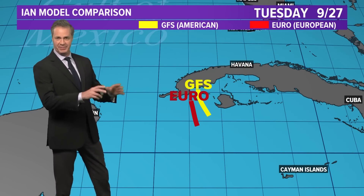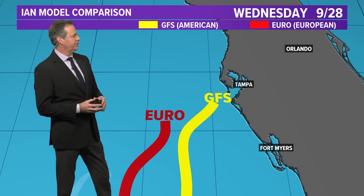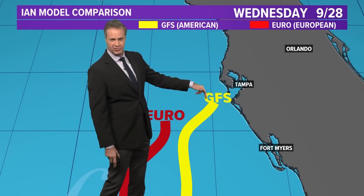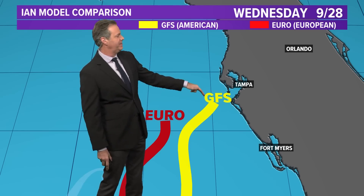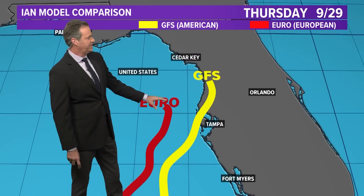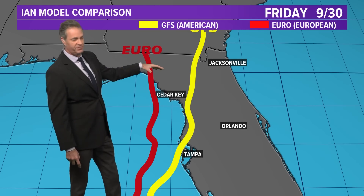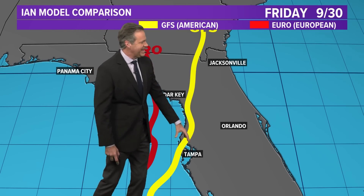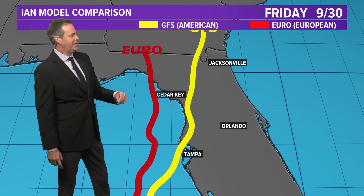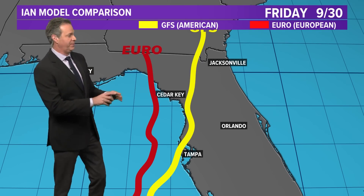GFS versus Euro — we've eliminated all the isobars. This is just the center of each of the runs, and they both have very similar outcomes going between now and Wednesday evening. The GFS is now a little closer — that's the 18Z run for Monday — brings it closer to Tampa Bay and Tampa. The Euro keeps it a little bit further offshore. Then as we go forward into Thursday and Friday, the Euro keeps it just off the Gulf coast of Florida. The American model GFS takes it in over Tampa, then brings it inland west of Cedar Key, west of Jacksonville, up into Georgia as we head into Friday. There's basically no difference between these two runs — we're splitting hairs right now with how close they are together.